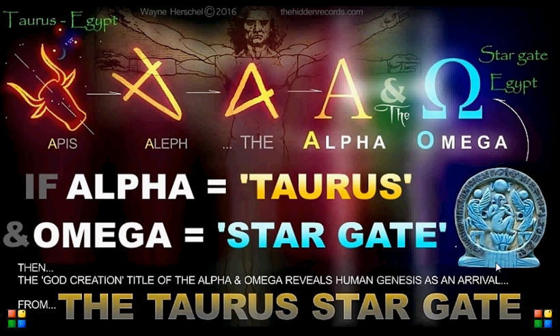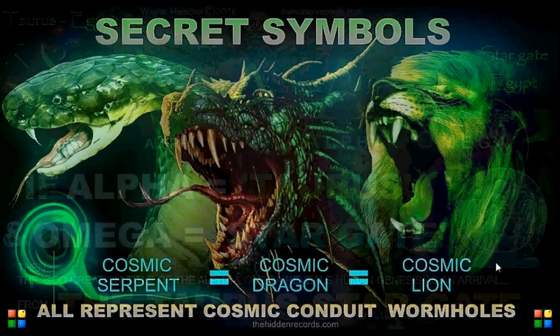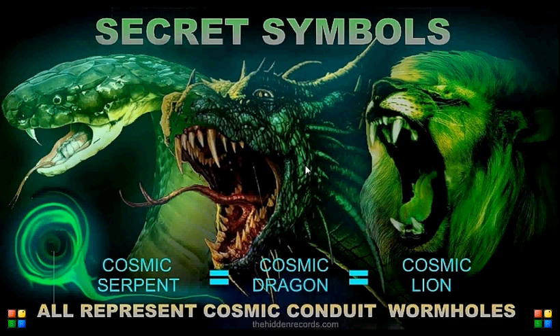Three symbols you need to know in advance: the cosmic serpent, the cosmic dragon, and the cosmic lion are all the same representation. There are many representational symbols for the Stargate or cosmic serpent conduit — this is where they are all telling the same story.